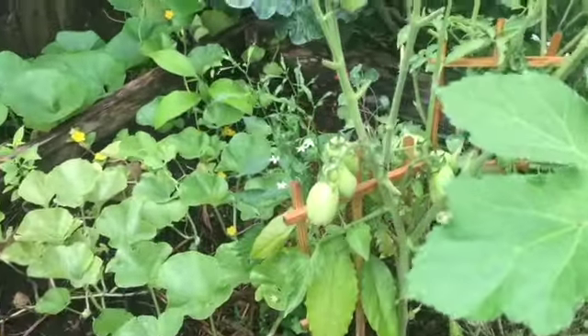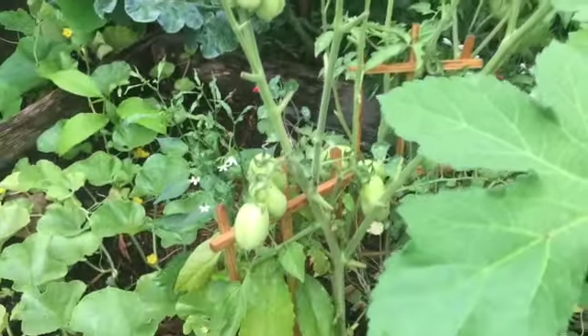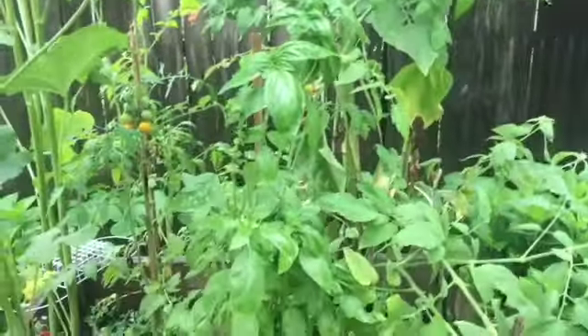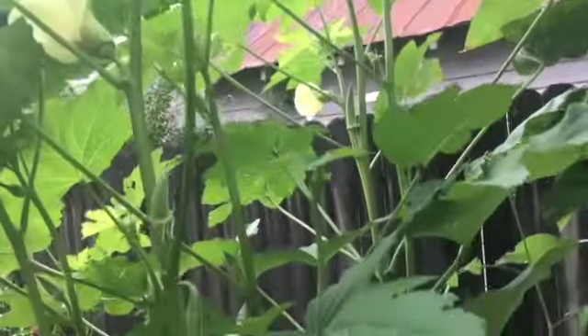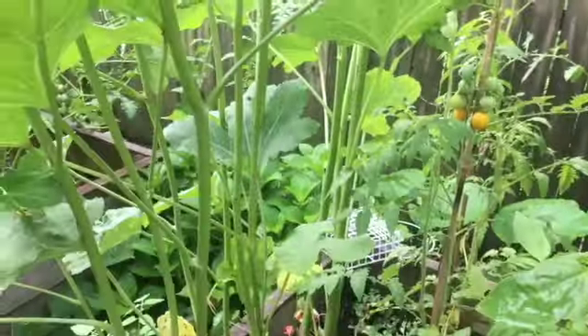This bed has one, two, three tomato plants together. I did some companion planting in this bed — we have okra, some peppers, basil, and tomato plants. As you can see, the okra has gotten bigger. After every rain it just gets taller, but the tomatoes have had to stretch for sunlight.